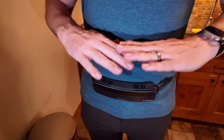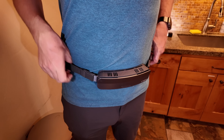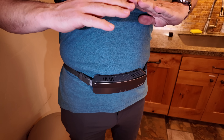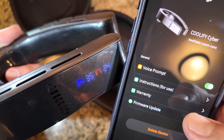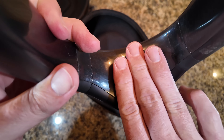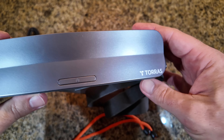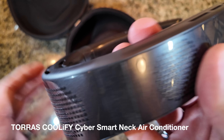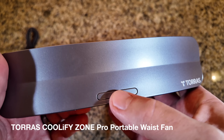If it's not crazy hot and you just need extra air movement, the waist fan delivers. It's sweat resistant, very durable, and produces strong powerful wind movement around you. Kudos to Torres for both the Coolify Cyber smart neck air conditioner and the Coolify Zone Pro portable waist fan. Links are in the description for both products, including a bundle where you can get both at an affordable price. In 2024 this is the pinnacle of personal air conditioning — check the description for special coupon codes and pick yours up today.